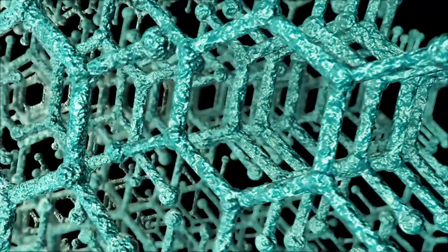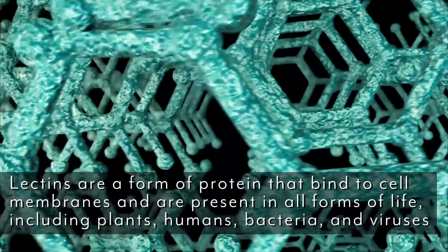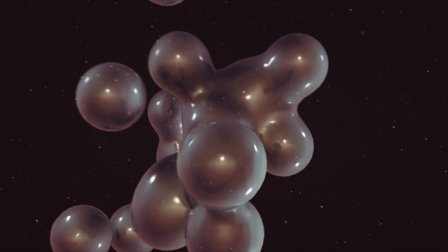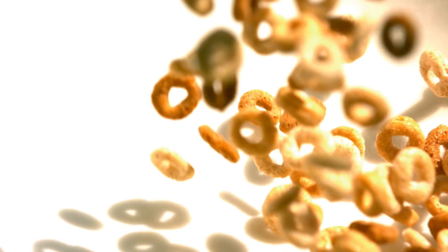Lectins are a very, very hot topic that people hit me with questions about all of the time. Basically, all lectins are is a form of protein that encourages the binding of certain molecules. What it does is cause a certain sugar molecule to bind to the membrane of another cell. Since it is sugar binding, it means that lectins attach to carbohydrates. The purpose of a lectin attaching to a carbohydrate is so that they can communicate with other molecules in the body better. That's all they're trying to do.